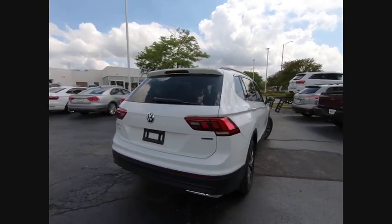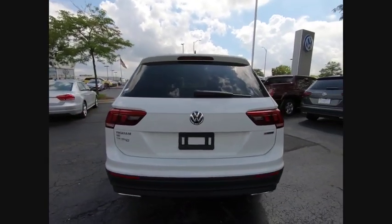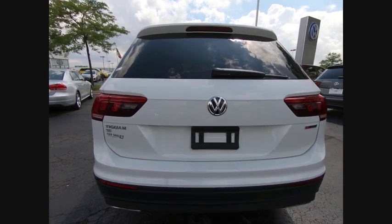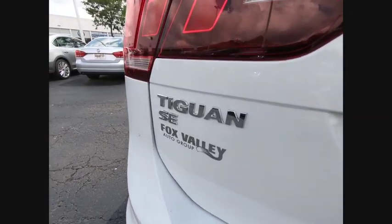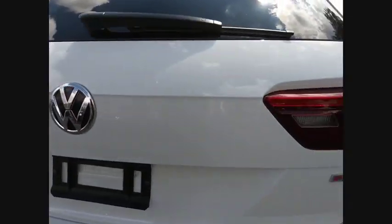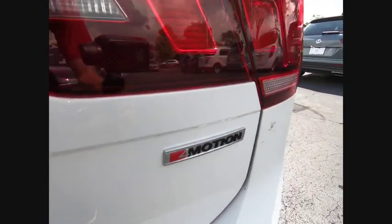This vehicle has less than 100 miles. Here are some of this vehicle's great options: turbo charged, blind spot monitor, heated mirrors, all wheel drive, aluminum wheels, rear spoiler, brake assist, traction control, stability control, intermittent wipers.